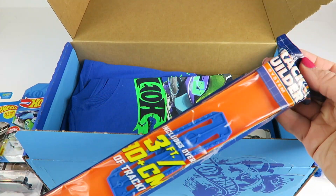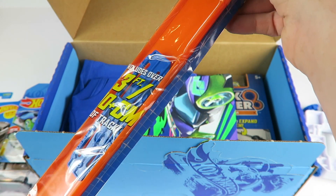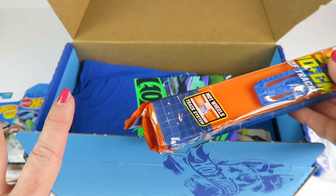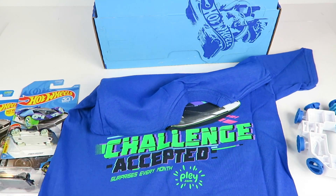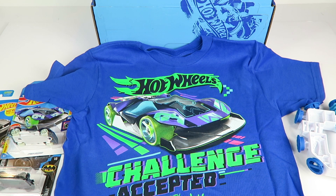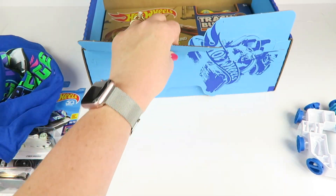We have a little track builder set — this comes with three feet of track, which adds to whatever pieces we already have. Here is the t-shirt — Hot Wheels Challenge Accepted — with surprises every month. Really cool, I love the bright colors.